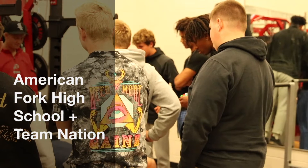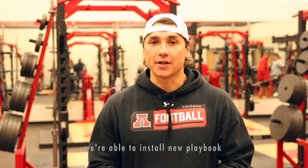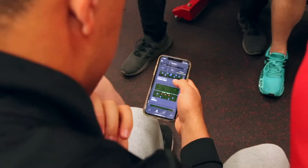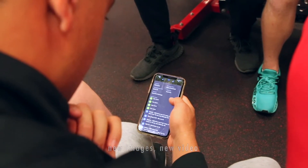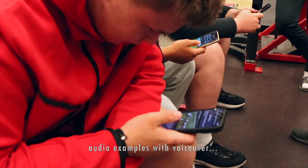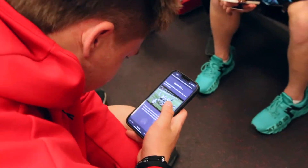Hi, I'm Coach Beam from American Fork High School in American Fork, Utah, and we use Team Nation. It's been a great tool for us. It's a great way as we go into spring to install new playbooks, new images, new video, new audio examples where we can force over everything. It's been a great tool for installing new things for the spring.